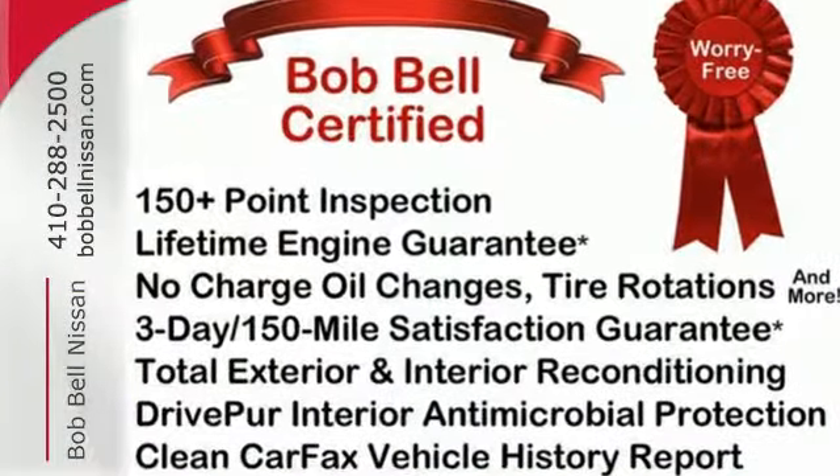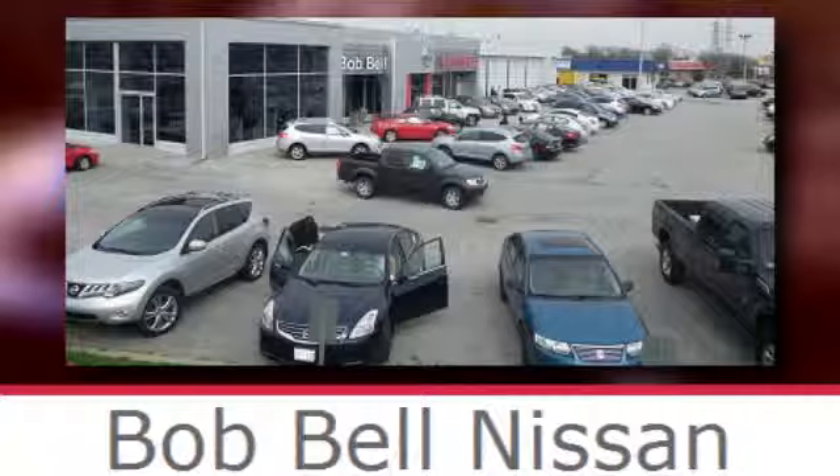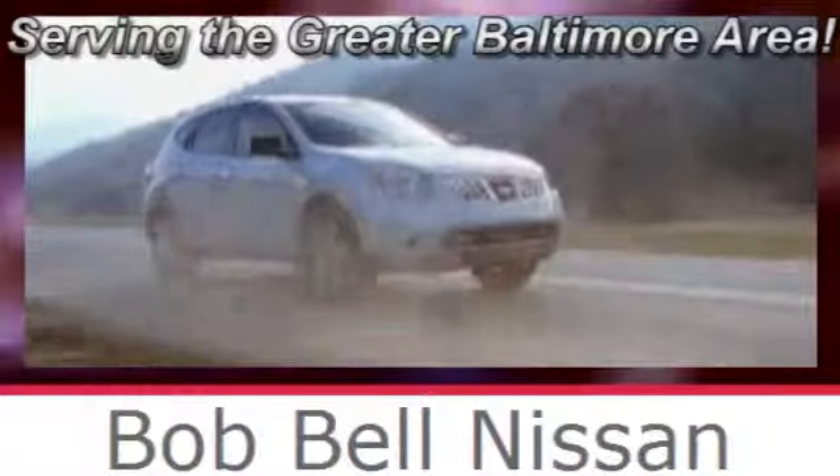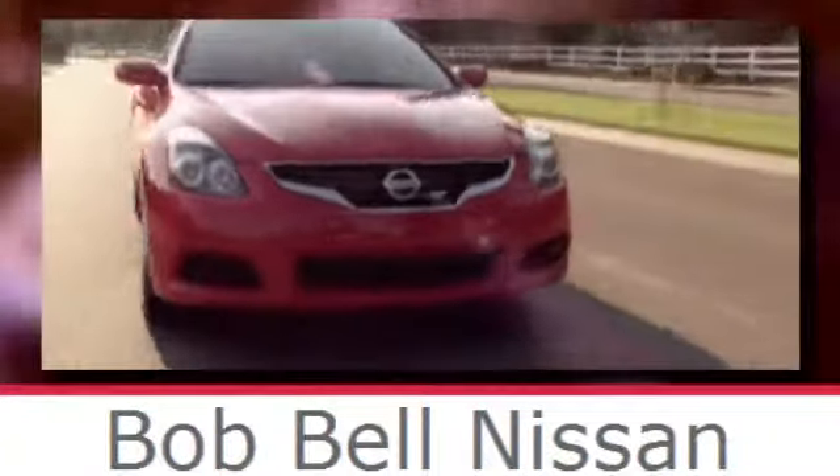Come in for a test drive today. Bob Bell Nissan Kia, serving the greater Baltimore area for all your automotive needs. Discover our great selection of new Nissans today. Here's the one for you.